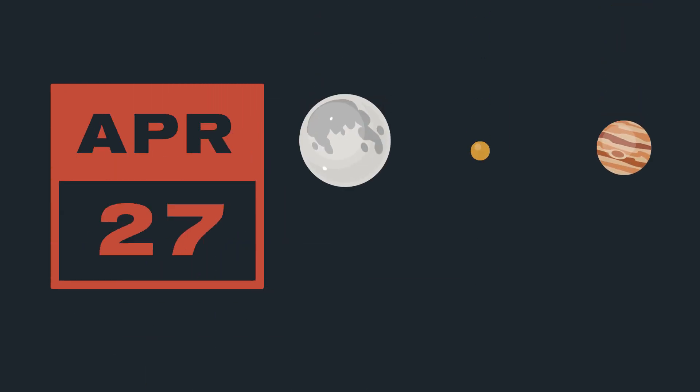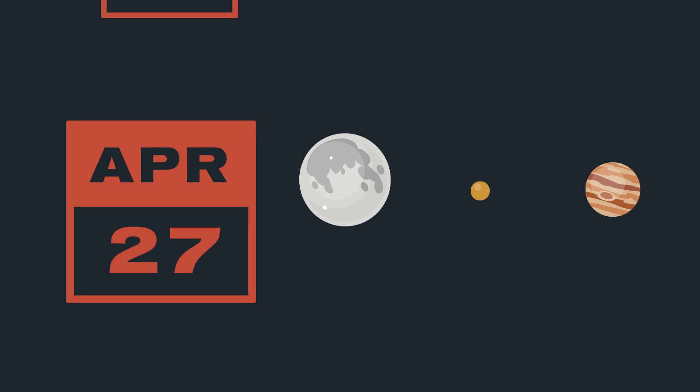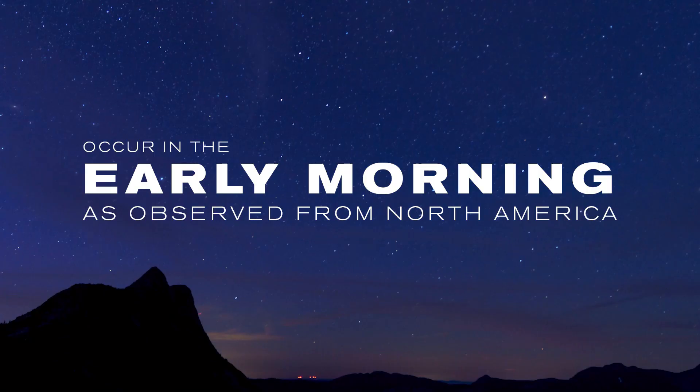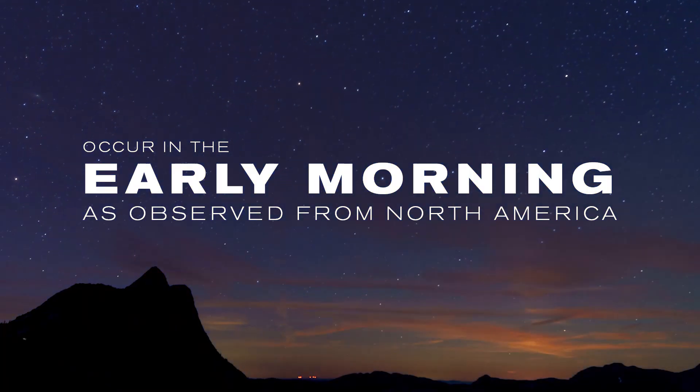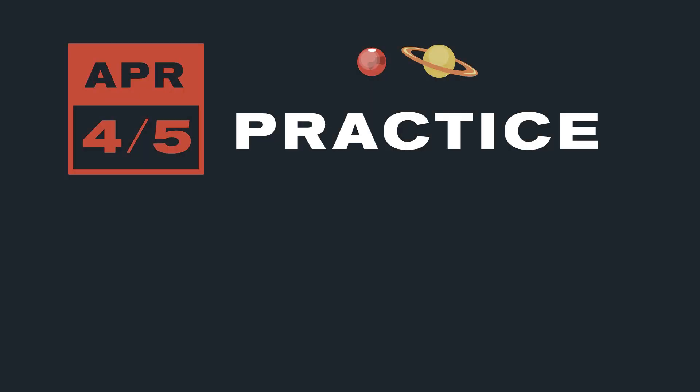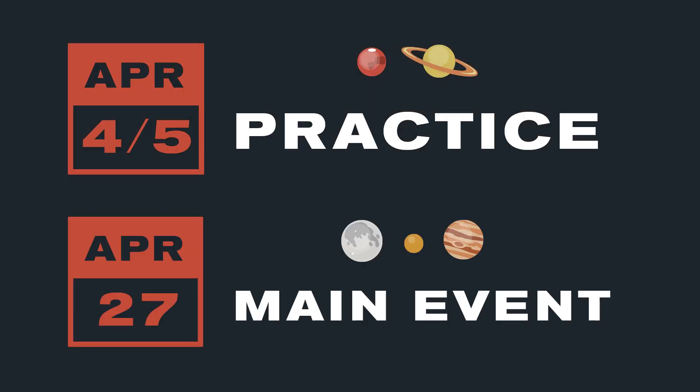On April 27th, the Moon, Venus, and Jupiter — which are the brightest visible objects in the sky — will be within five degrees of each other. If you watch both conjunctions, you'll see all the most exciting solar system objects in just one month. Both conjunctions will occur in the early morning hours as observed from North America. Use the first conjunction in early April to practice finding and capturing images in preparation for the main event on the 27th.